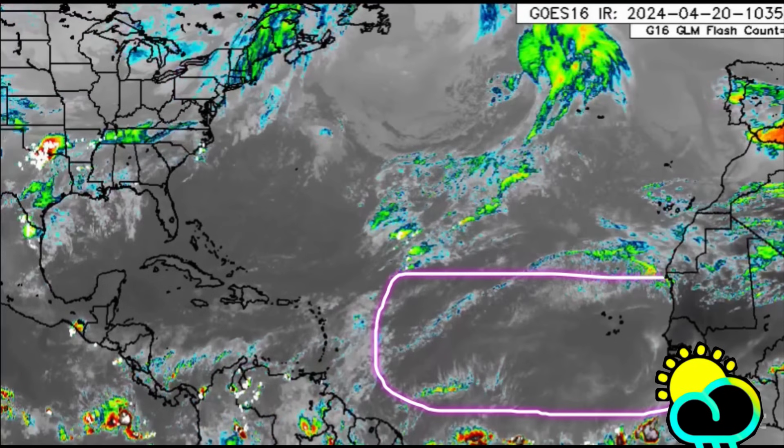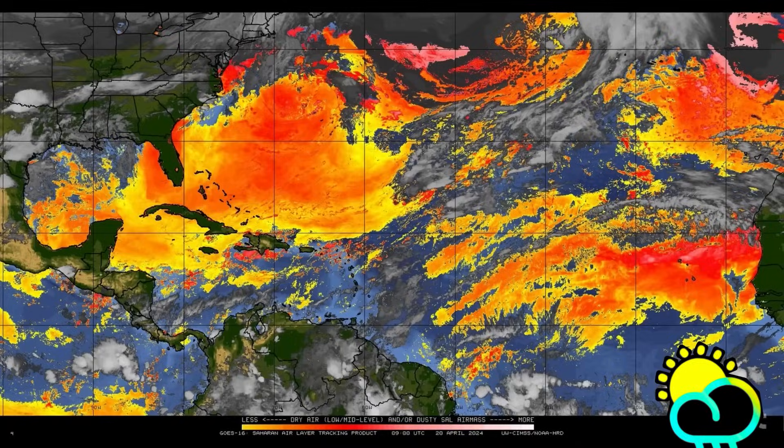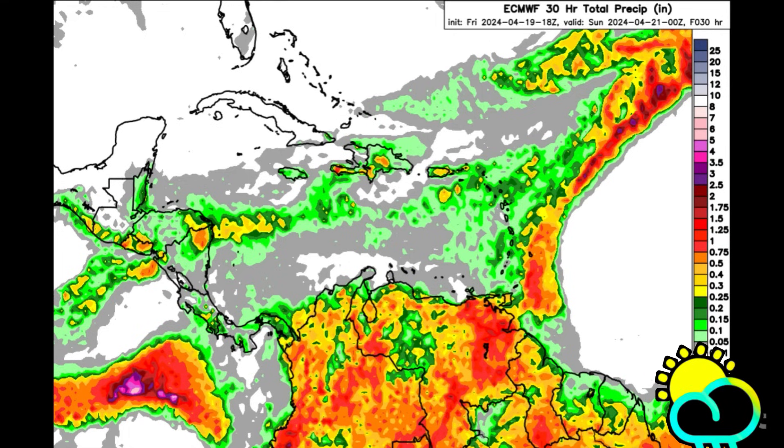Thanks to the Saharan dust — the Saharan Air Layer — all that dust being carried from the Sahara Desert in North Africa is creating drier, more stable conditions. Looking at the rainfall forecast, the Euro model shows it gets pretty colorful for northern South America again. That area is active because it's located along the Intertropical Convergence Zone, where the trade winds of the north and south meet. When they converge, we get rising air motion — that warm air goes up, cools, forms clouds, and produces lots of thunderstorms and rainfall.